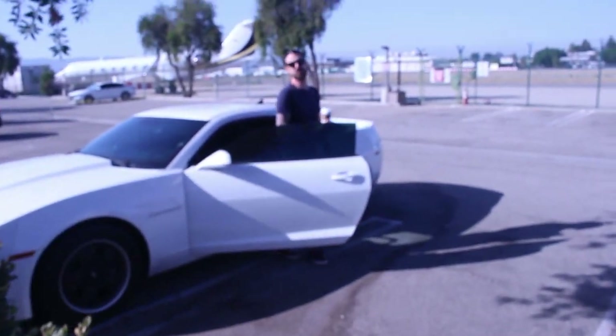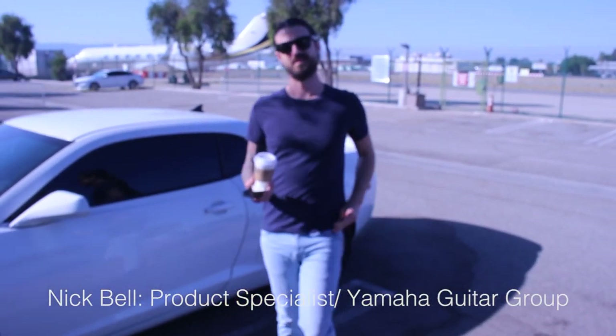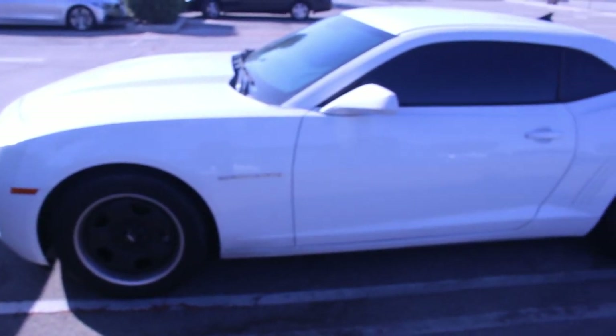Perfect timing. Is that Tony Campanovo? Call me Nick Bell. We'll probably get some video of Nick's shirt today. Nick's awesome. This is Nick's sweet ride.